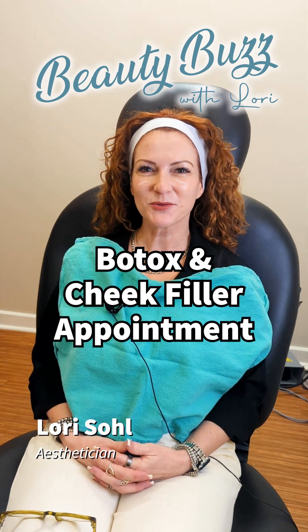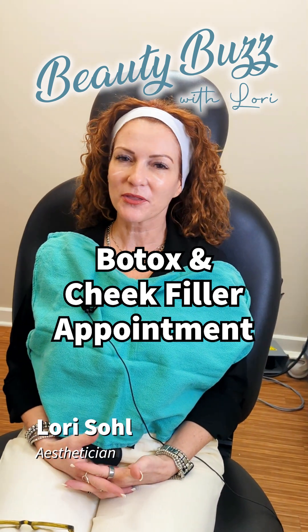Hi everybody, welcome to Beauty Buzz with Lori. You guys know that I love bringing you on my own skincare journey, so today our nurse practitioner Becky is going to be injecting my cheeks. It's one of my favorite places to get injected and we're also going to do Botox today.